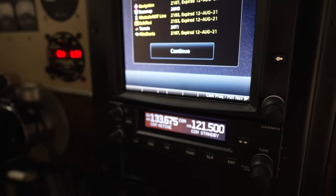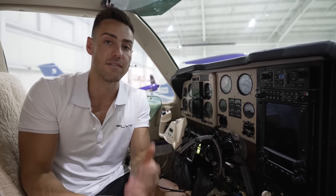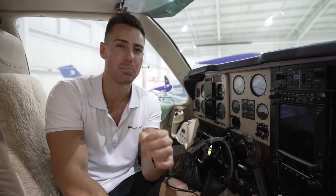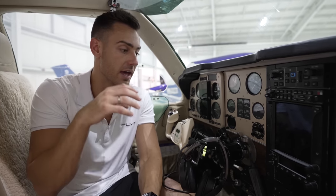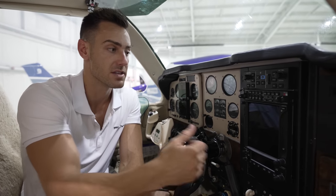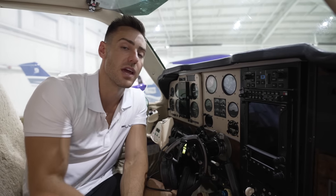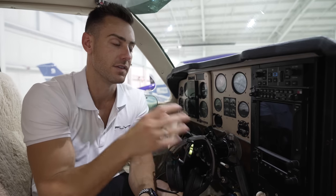The transponder — as many of you know, the FAA required all aircraft to be ADS-B out compliant, which was initiated around 2021. This unit is ADS-B in and out, so you can see traffic as well. Having all Garmin equipment means everything communicates well — traffic shows up right on the 750, which is very nice.